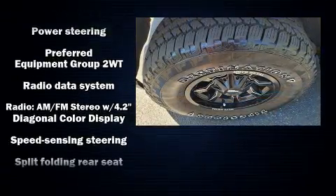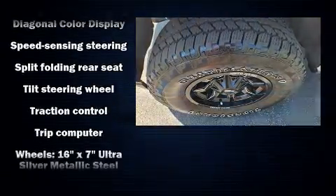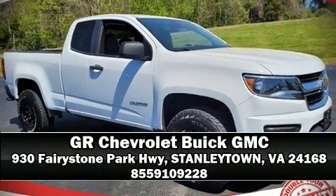For added security, dynamic stability control supplements the drivetrain. Our team is professional and we offer a no-pressure environment. Stop in and take a test drive.